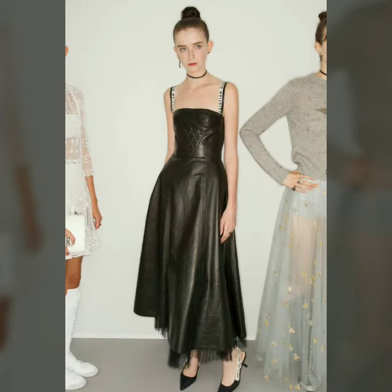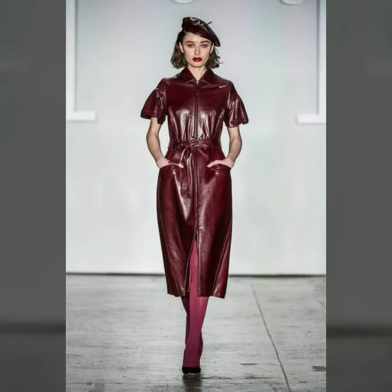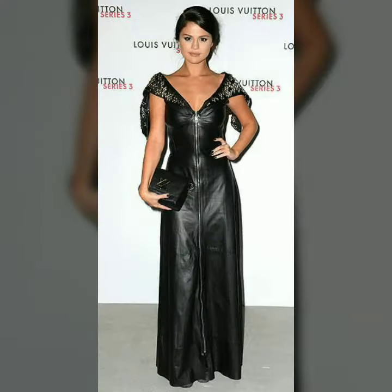These are beautiful long leather outfits with beautiful ideas and beautiful colors. Please subscribe to our channel for more videos, more designs, and more ideas.